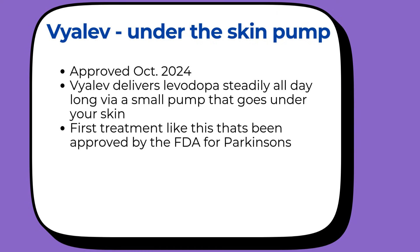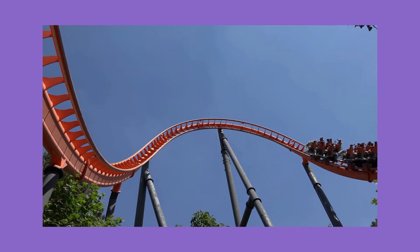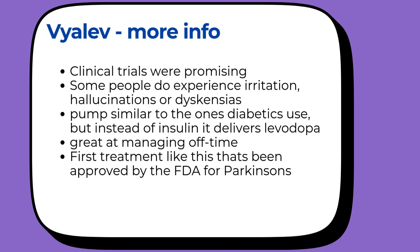Most people with Parkinson's take levodopa pills multiple times a day. You take a pill, you feel better for a few hours, then it wears off and you need another one — it's like riding a roller coaster all day long. The good news with Vyalev is it really helps with those unpredictable off times when your medication wears off and symptoms come back. Clinical trials showed people had more good time without those troublesome involuntary movements called dyskinesia.